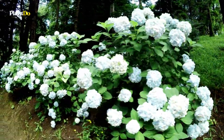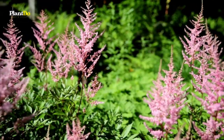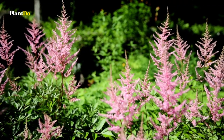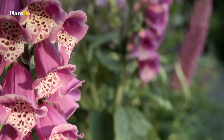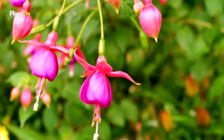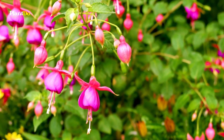Ample sunlight is essential for many flowers to bloom, but there are some shade-loving flowers that are perfect for a shade garden. These plants can handle a spot that doesn't get full sun, and they will still bloom with dazzling, vivid colors. Plus, many of these shade-loving flowers come in a wide variety of colors and other characteristics.